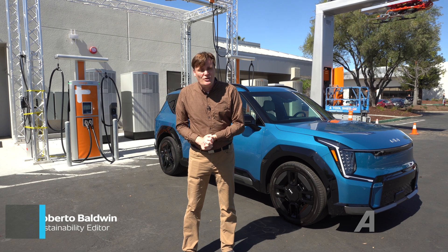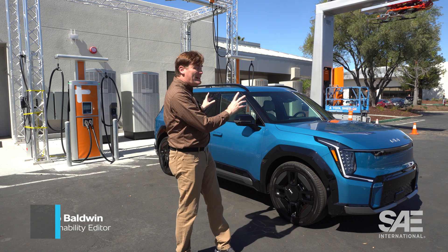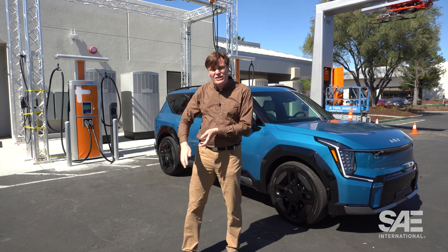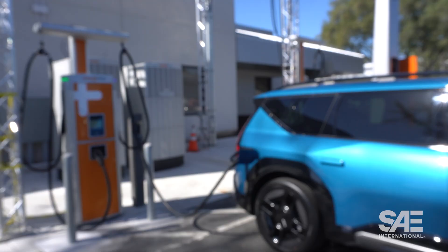So what is a charge rate? At its core, it's the amount of electricity that a vehicle can accept at any moment from a supported charging station. So the higher the charge rate, the quicker the vehicle will charge.